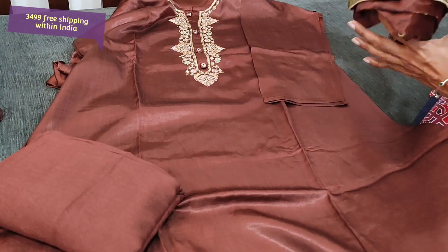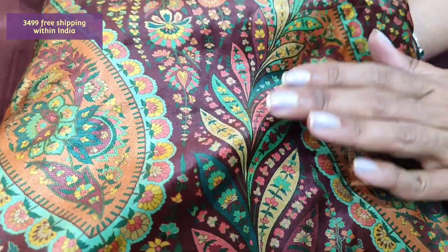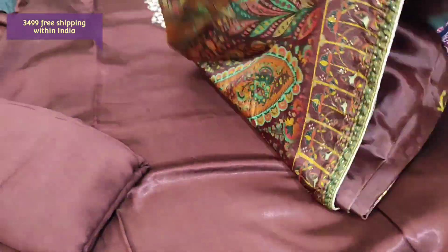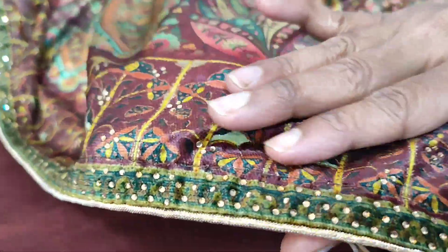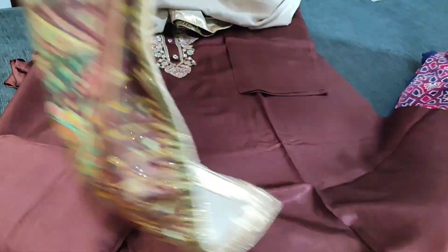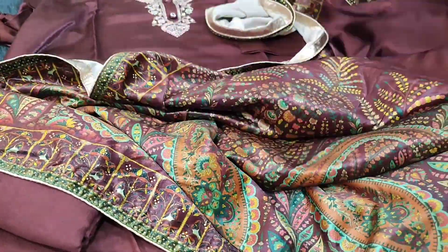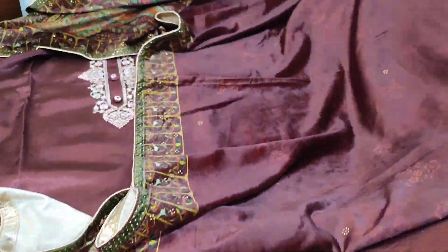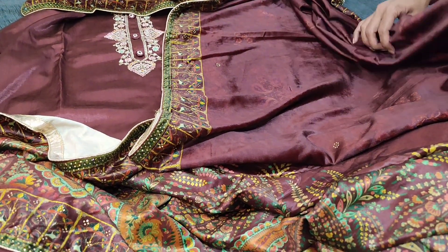The highlighting part of this set is a beautiful premium velvet dupatta — digital printed, very soft, full-length, with mukesh work. Mukesh work is a kind of premium quality stone work done on the dupatta, only on the borders. It's a very pretty party wear set. The top fabric is gachi silk; the cost of this designer set is 3499.